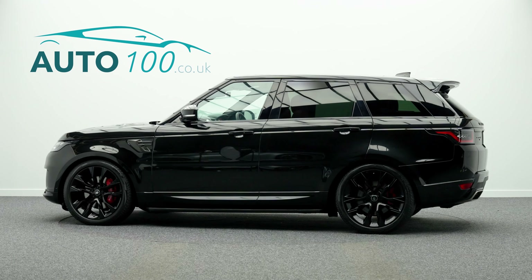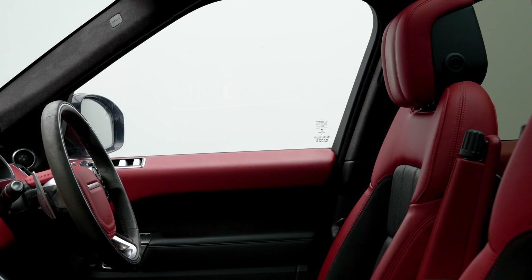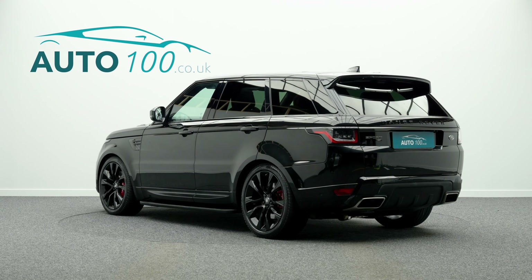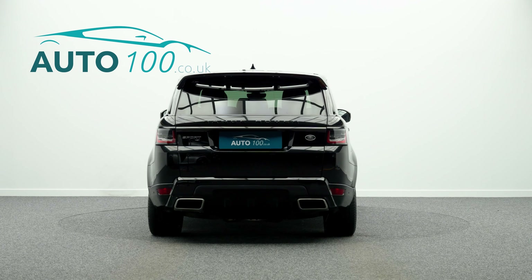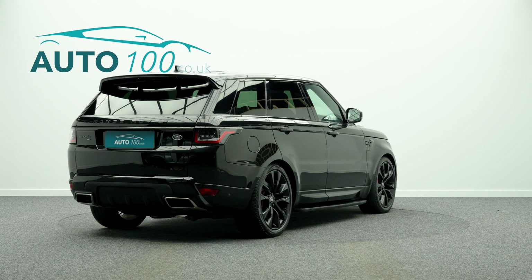This fantastic Range Rover Sport P400 MHEV HST is not only finished in a stunning colour combination of Santorini black, with ebony and pimento bicolour leather upholstery, and rides on the fabulous 22 inch 5 split spoke design alloy wheels in gloss black finish with red brake calipers, but also boasts being VAT qualifying and having just one owner from new.